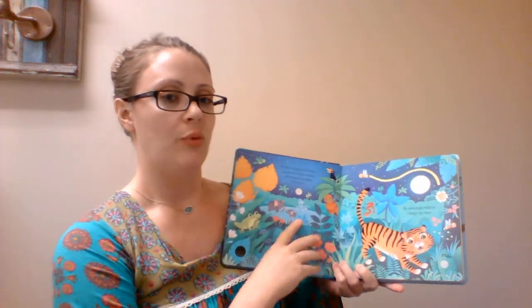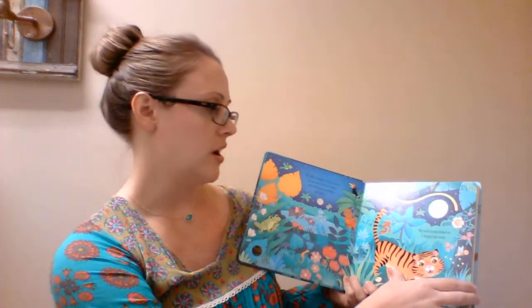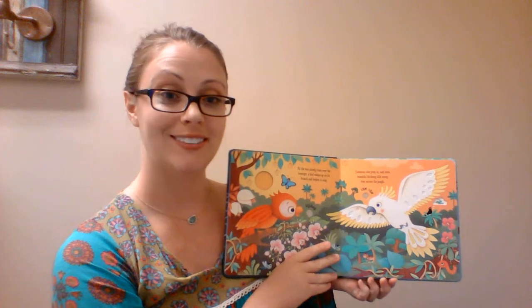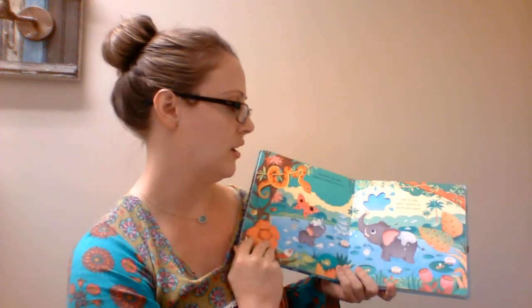This is one of our new sound books — Jungle Sounds. What makes these different are little tabs inside the pictures that you touch. And they sound so real. They also have finger trails and a lot of bright colors.